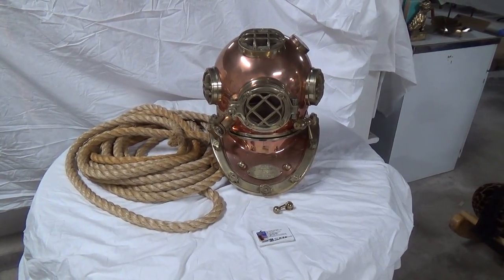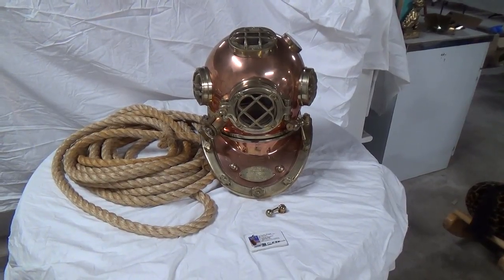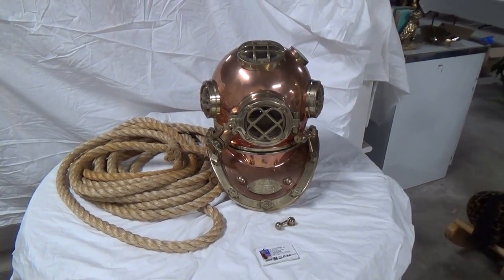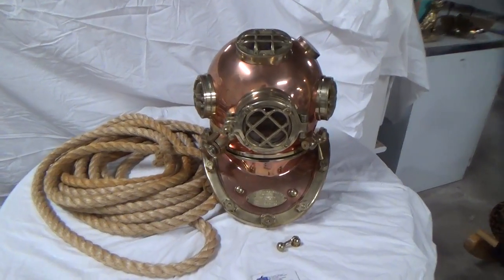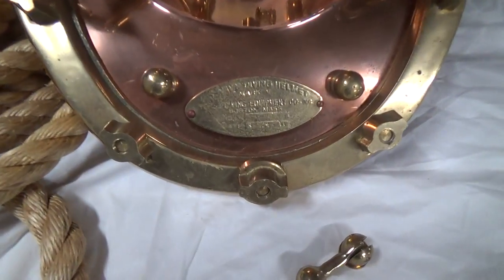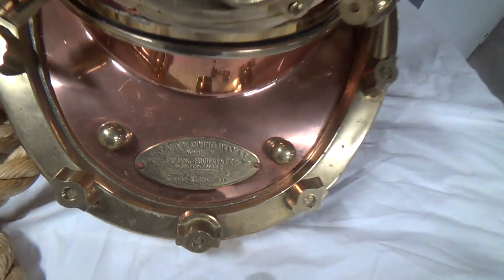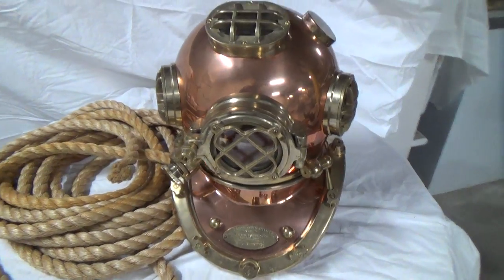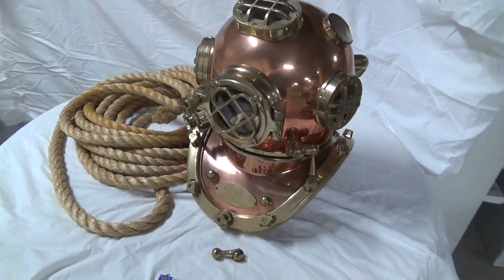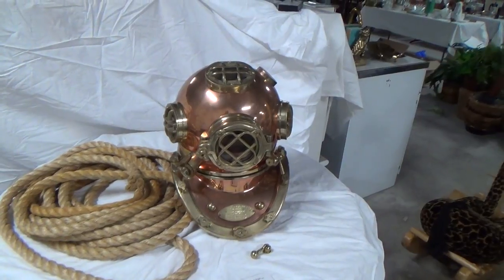Our upcoming online auction has lots of really nice things. Probably my favorite at the auction is this cool dive helmet. I believe it's probably a reproduction because the tag is not real clear on the date, and I think that if it was an authentic helmet the tag would be a little clearer. But it is really a spectacular piece for decorating your house. It sits about 17, maybe a little more than 17 inches tall, so it's the right size.